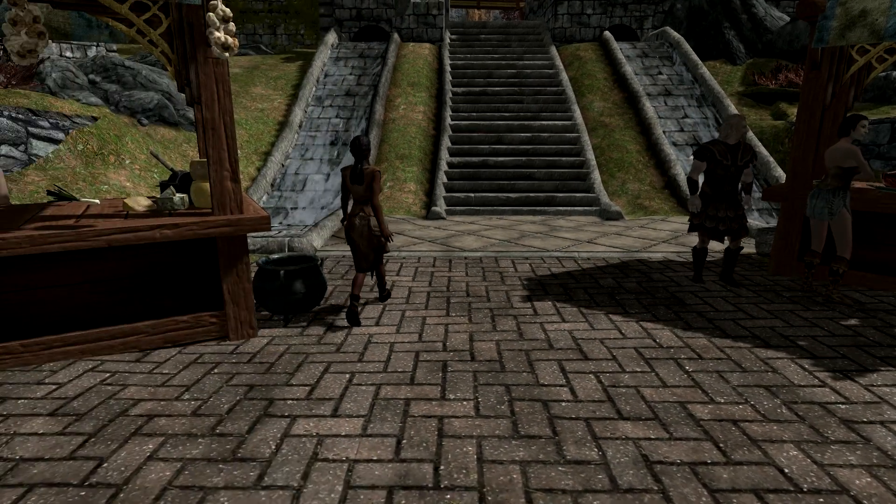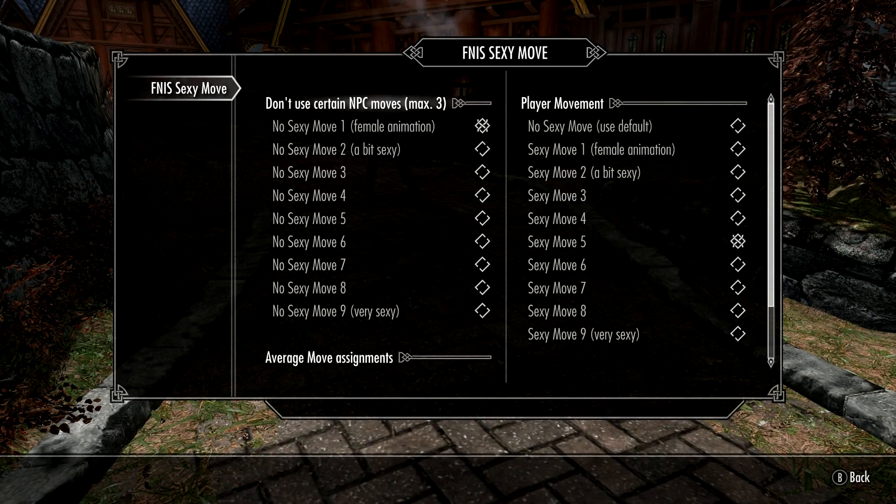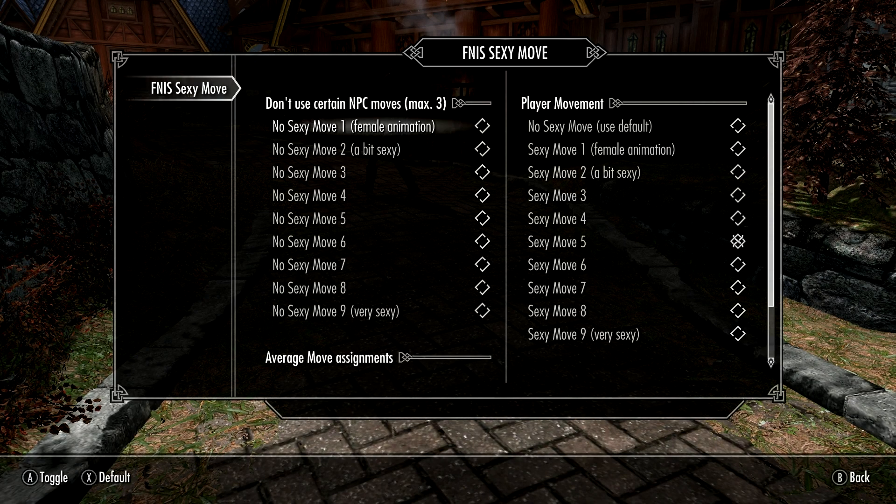To get this mod running properly you will need to have SKSE installed, SkyUI, and FNIS 5.1 or above. Without these three installed, the mod won't run.